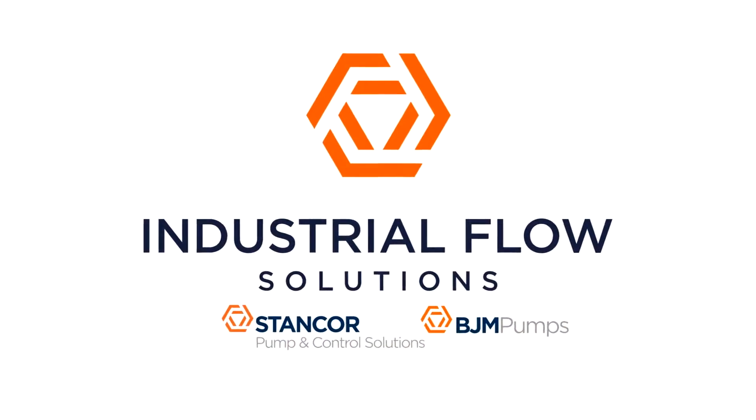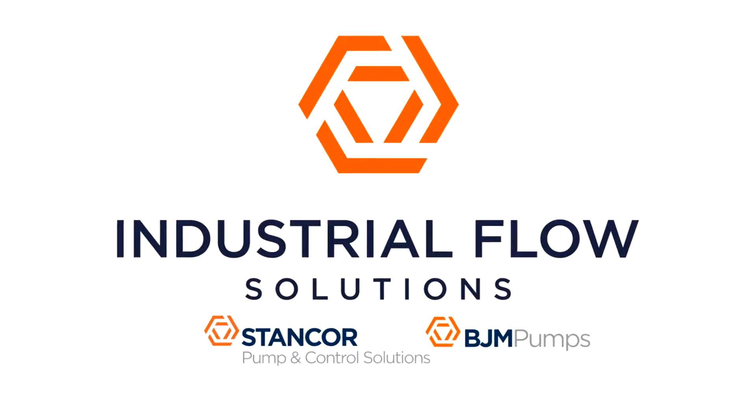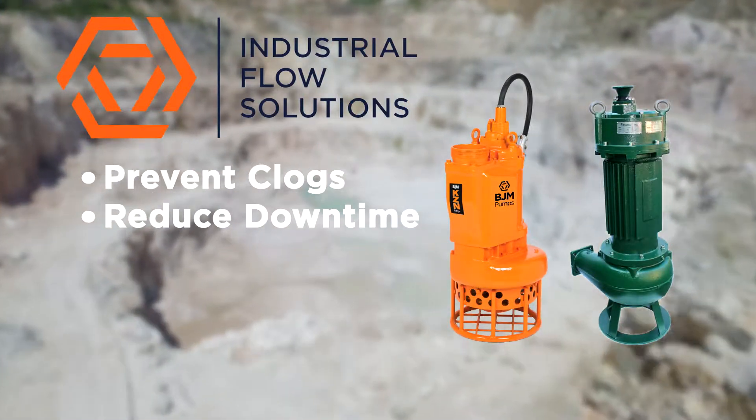Industrial Flow Solutions offers quality BJM pumps and Stancor submersible pumps that are made to be durable, dependable, and long-lasting. Our high-capacity, heavy-duty slurry pumps prevent clogs and reduce downtime.